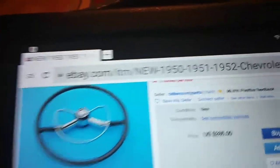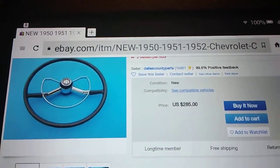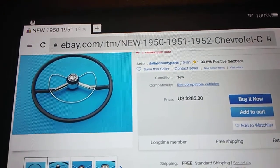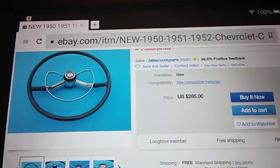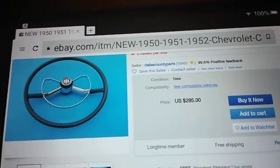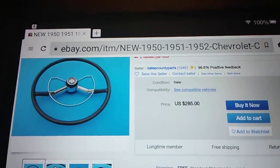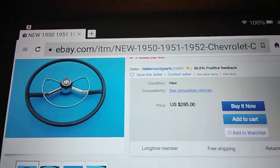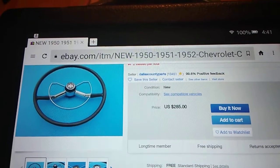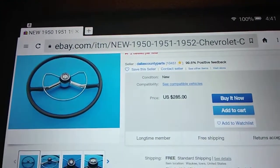Hey guys, it's about too dang cold to go outside, so I thought I would do a video today on a video that I've seen on YouTube. The name of the YouTube channel is Iron Trap Garage, and today they were working on a 1946 or 1947 Lincoln steering wheel — they didn't know exactly what year it was — but it's made of Lucite. He said fully restored, that steering wheel would bring like $1,500 to $2,000.